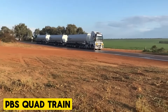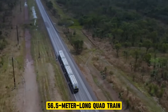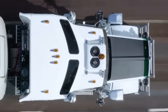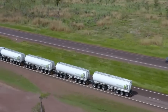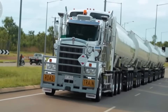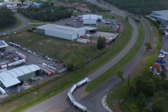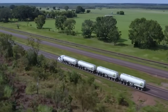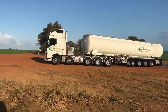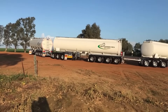PBS Quad Train. Take a look at the impressive 56.5-meter-long quad train on your screen, a groundbreaking innovation in fuel transportation. This marvel features Tiamin's innovative turntable connection, effortlessly meeting all performance-based standards measures. It travels at a rapid 90 kilometers per hour when loaded and an impressive 100 kilometers per hour when empty. With roll coupling across all four tankers, the risk of rollover is eliminated, thanks to the specially designed horizontal drawbar with a skid plate and kingpin.